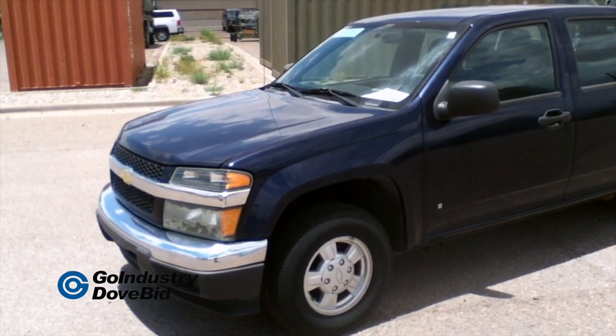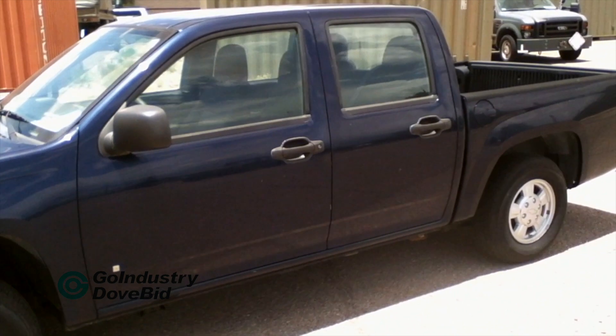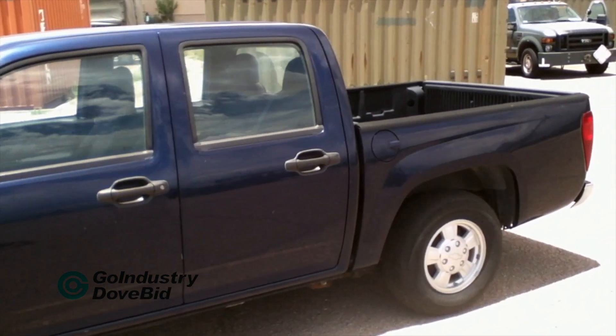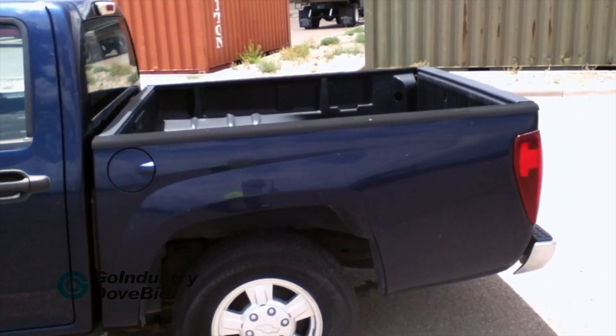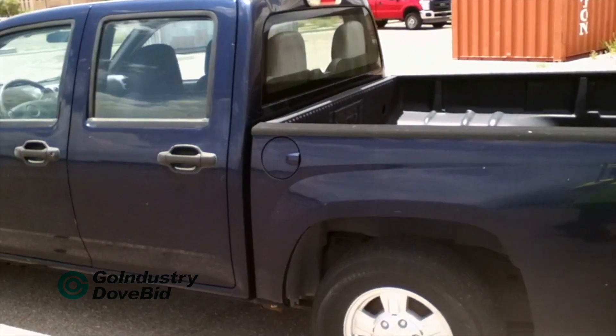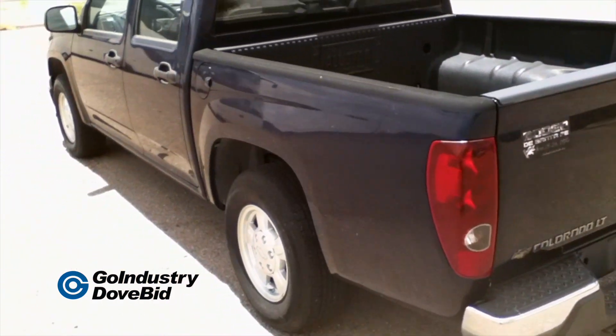You're looking at a 2007 GM Corporation Chevrolet Colorado LT, Model S15643, a four-door, five-passenger truck powered by a 2.9-liter engine with automatic transmission. There's 76,672 miles on the odometer.